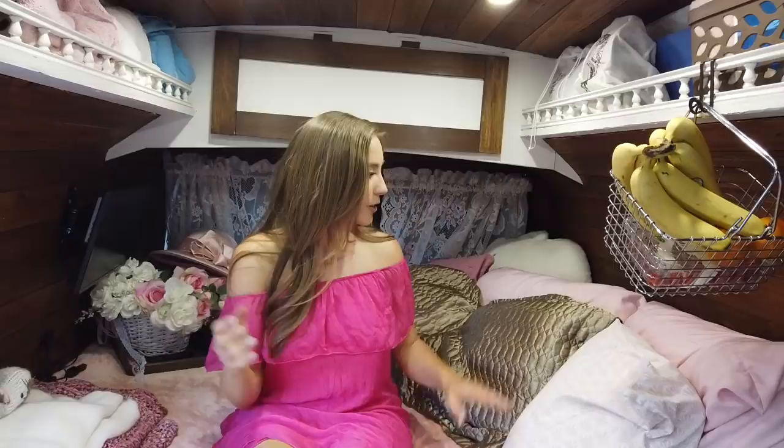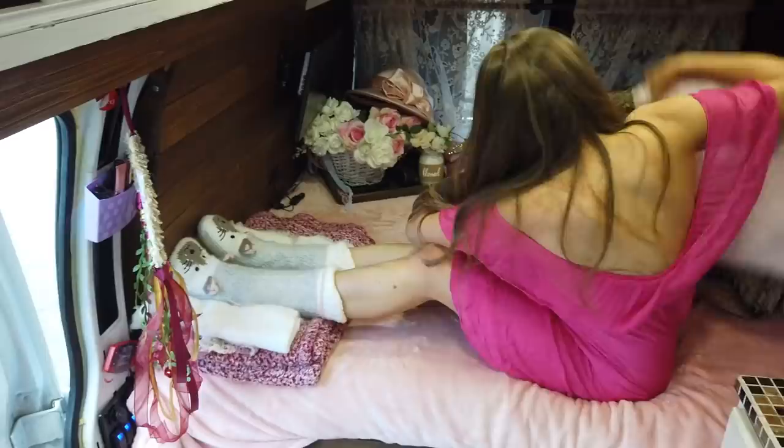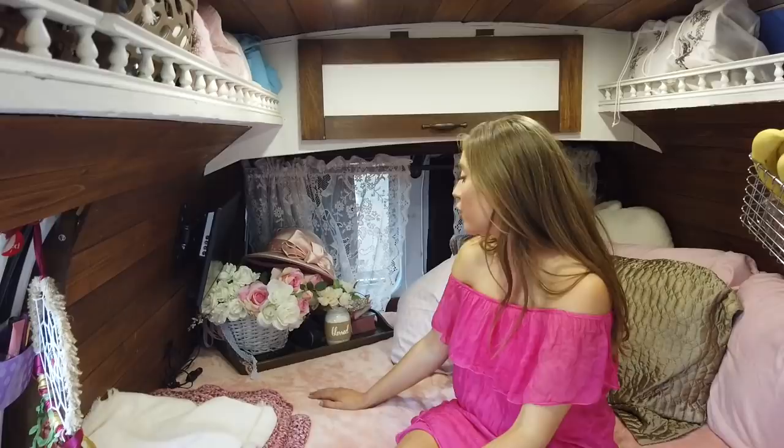My bed is a full-size bed — I got a standard foam mattress and cut inches off both sides to fit within the walls. The bed gets skinnier toward the back because of the wall shape. I'm five-four, and your feet can't fully relax, so I usually sleep diagonally across the whole thing. The corner item never really gets in my way since I'm never in that corner.